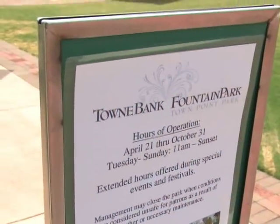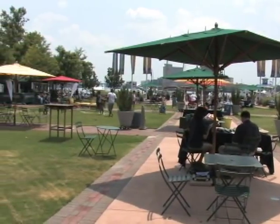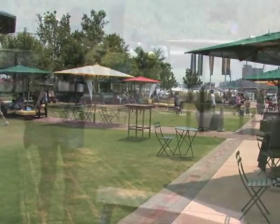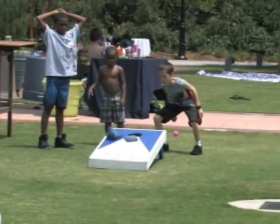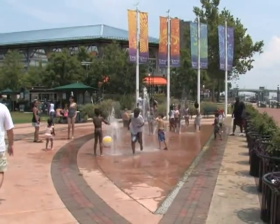Looking for a great place to relax with the family this summer? Check out Town Bank Fountain Park. Nestled between Town Point Park and Waterside, Fountain Park features an outdoor bistro lounge, cornhole, and of course a fountain — not just any fountain though. This is the park's signature interactive dancing fountain.